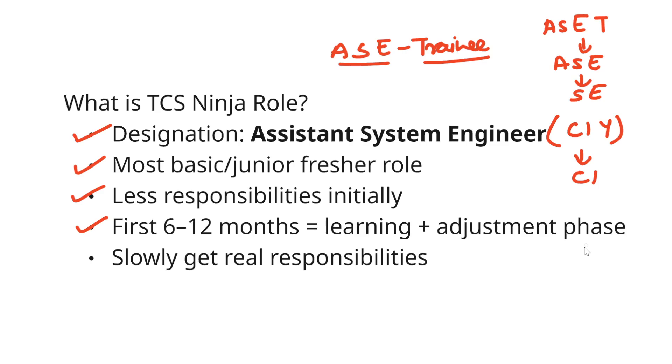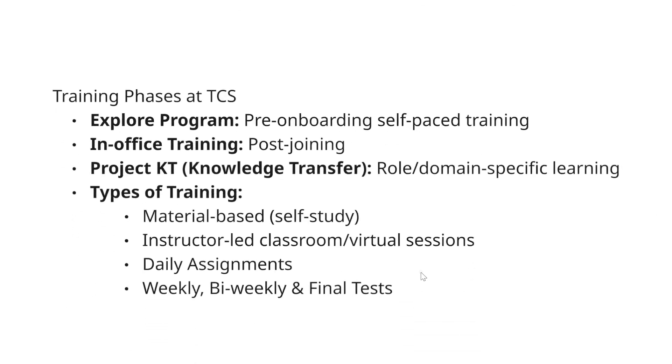The first year of your job will be kind of tough. If you get a good project, your life will be easy. But sometimes the project won't match your skillset or technology, and sometimes the people you work with are not very flexible. So keep one thing in mind — you have to keep going and somehow complete your time. After you gain one or two years of experience, you can easily switch to another company with a 100 to 200% hike. You will slowly get real responsibilities in this role — initially you'll be onboarding, and some people will be on bench while others get project allocations.